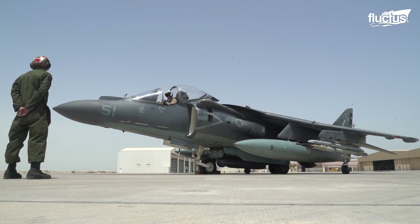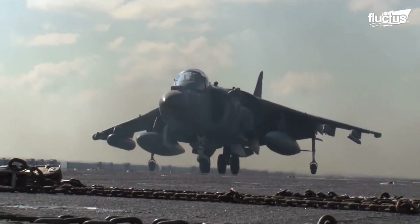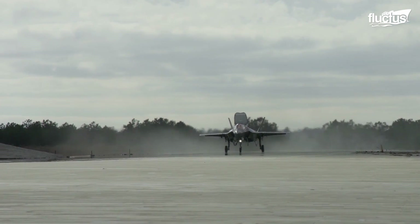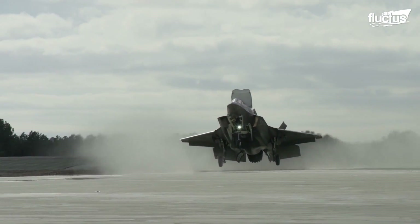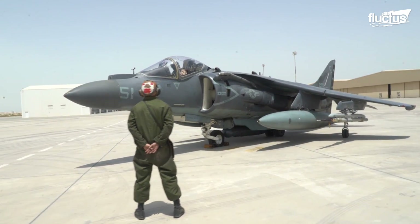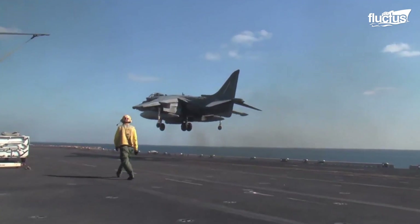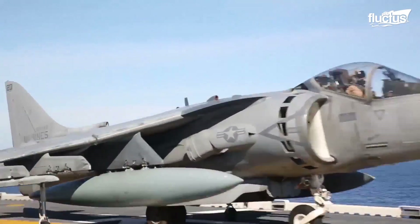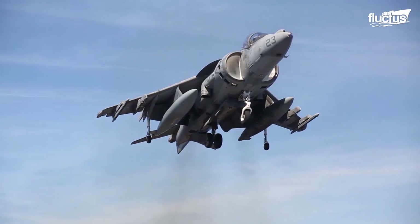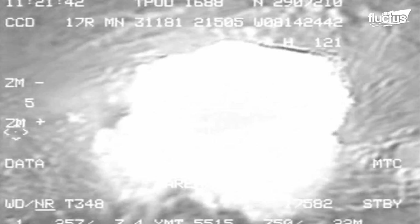The AV-8B is one of the most versatile aircraft that exhibits STOVL. Until the F-35B, it was the only STOVL aircraft in the U.S. military. The AV-8B is technically a VTOL aircraft, with its ability to take off and land vertically, and is also used in STOVL mode when taking off as it can carry more ordnance. It uses an enormous amount of thrust to hover like a helicopter, then zooms out of range of enemy fire exceptionally quickly.